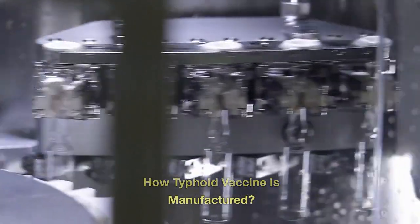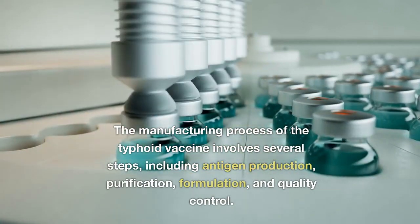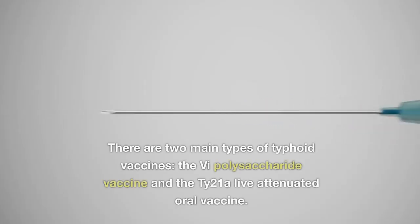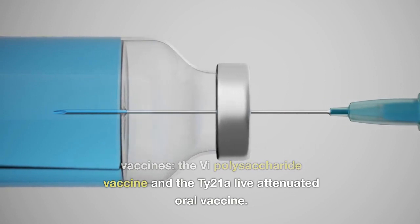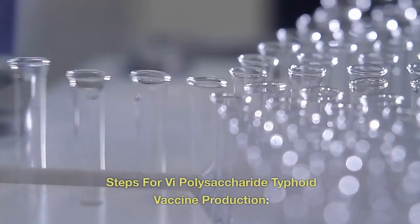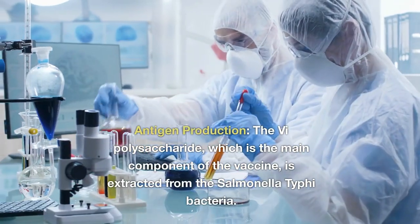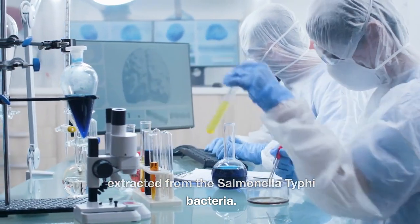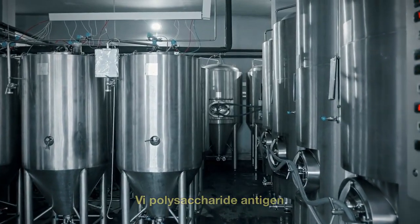How is the typhoid vaccine manufactured? The manufacturing process involves several steps, including antigen production, purification, formulation, and quality control. There are two main types: the Vi-polysaccharide vaccine and the Ty-21A live attenuated oral vaccine. For the Vi-polysaccharide vaccine, the first step is antigen production: the Vi-polysaccharide, which is the main component of the vaccine, is extracted from the Salmonella typhi bacteria, which are cultured in a controlled environment to produce the Vi-polysaccharide antigen.